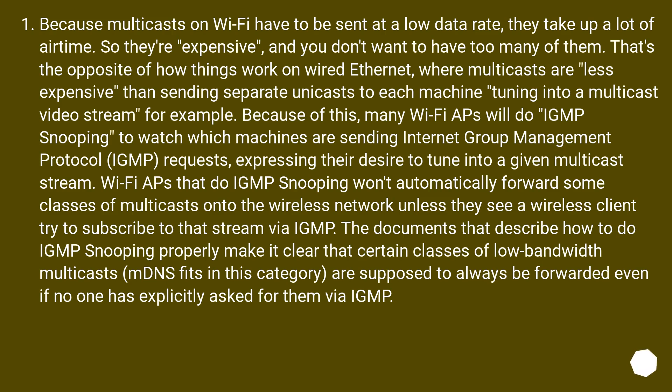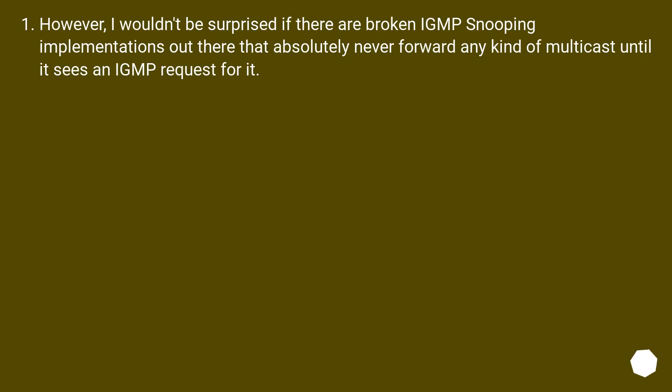Because of this, many Wi-Fi APs will do IGMP snooping to watch which machines are sending Internet Group Management Protocol requests, expressing their desire to tune into a given multicast stream. Wi-Fi APs that do IGMP snooping won't automatically forward some classes of multicasts onto the wireless network unless they see a wireless client subscribe to that stream via IGMP. The documents describing how to do IGMP snooping properly make it clear that certain classes of low-bandwidth multicasts — mDNS fits in this category — are supposed to always be forwarded even if no one has explicitly asked for them via IGMP. However, I wouldn't be surprised if there are broken IGMP snooping implementations out there that absolutely never forward any multicast until they see an IGMP request for it.